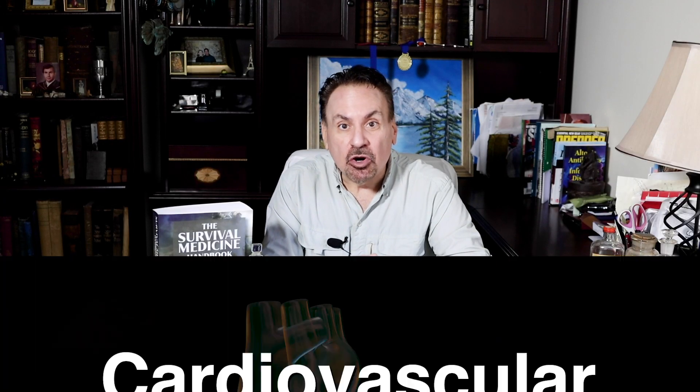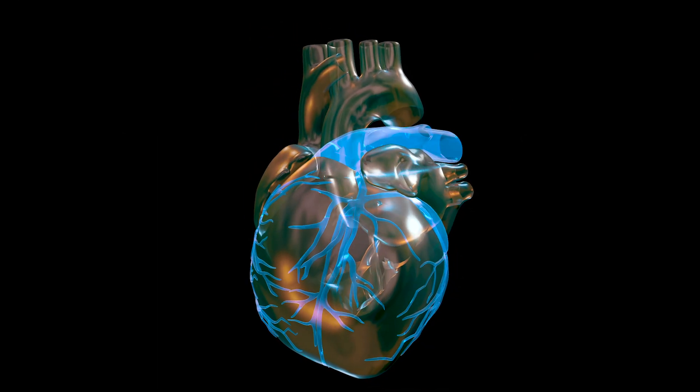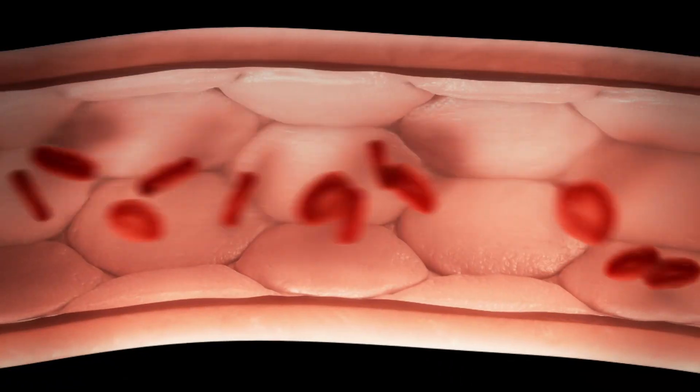Having a higher level of sugar than normal in your blood causes damage to various organs. Many of the complications I'm going to be talking about right now were experienced by my son, who was a brittle diabetic who was poorly controlled. They include cardiovascular disease. Diabetes greatly increases the risk of heart, blood vessel, and circulation problems. It doubles the risk of coronary artery disease, which leads to chest pain, heart attack, stroke, and much more.